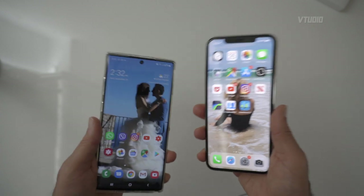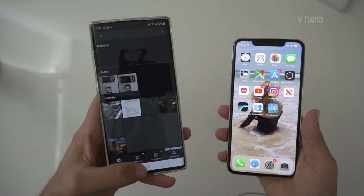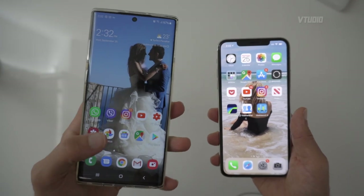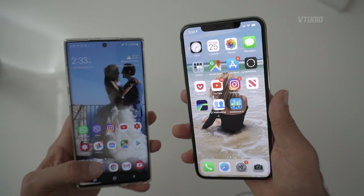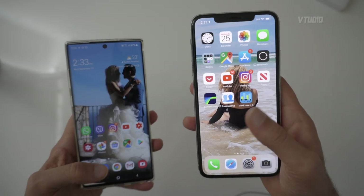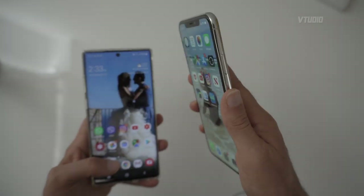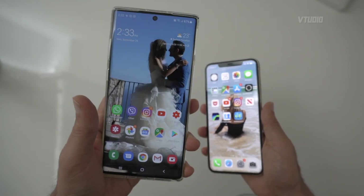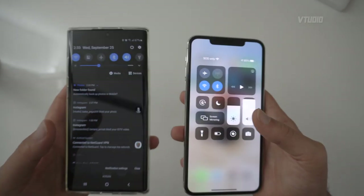Android also allows applications to run in the background. For example, Google Photos automatically syncs and uploads all my pictures in the background without me needing to launch the app. On iOS, if I want a non-Apple service to back up automatically in the background I can't — I have to constantly launch the app and keep it in the foreground. The background services do eat more battery life, but you get way more flexibility and customizability with Android.